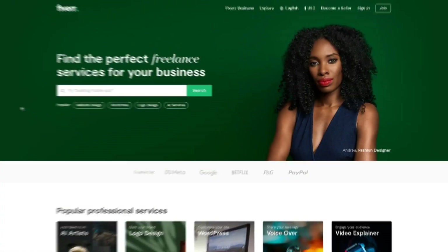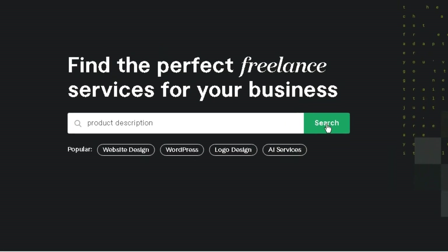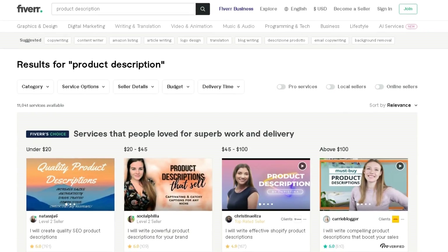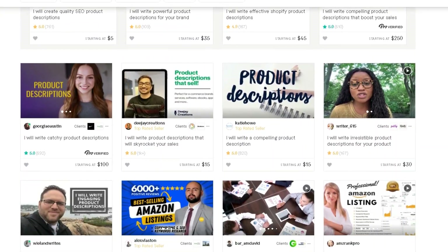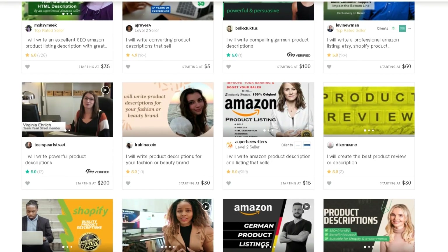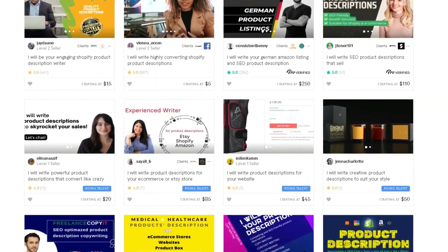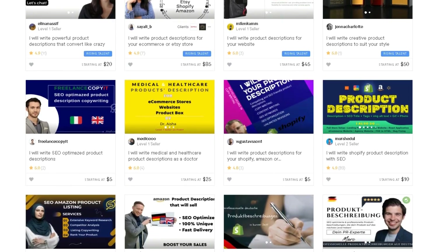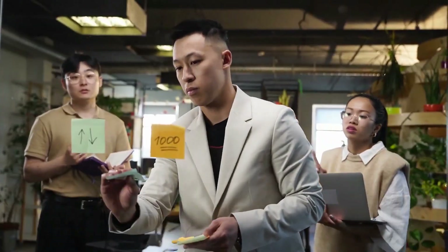If you wonder where to find someone willing to hire you to write a product description, visit a website called Fiverr.com and look for product descriptions. You can see that people simply write product descriptions for their customers and make anywhere from $15 to as much as $100. Another great thing about Fiverr is that there's a lot less competition than other gigs, so anyone's gig can rank well on the first page and get star ratings — it's a great opportunity for anyone looking to make money online.